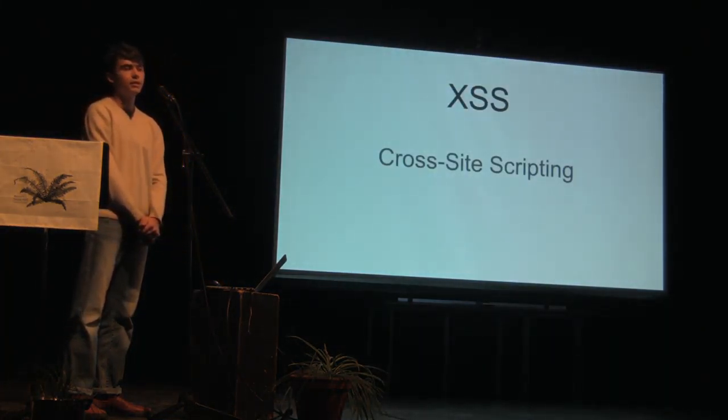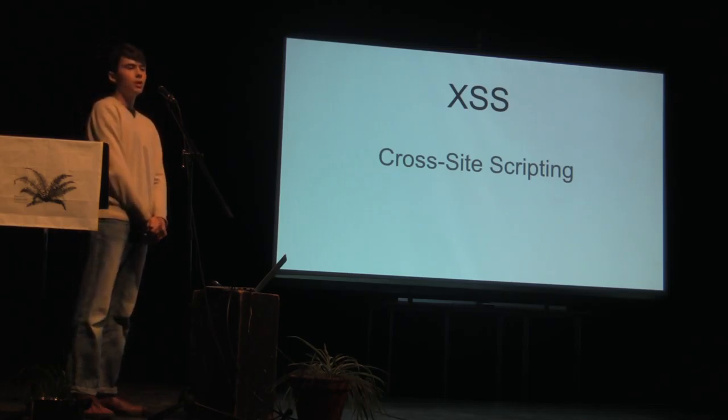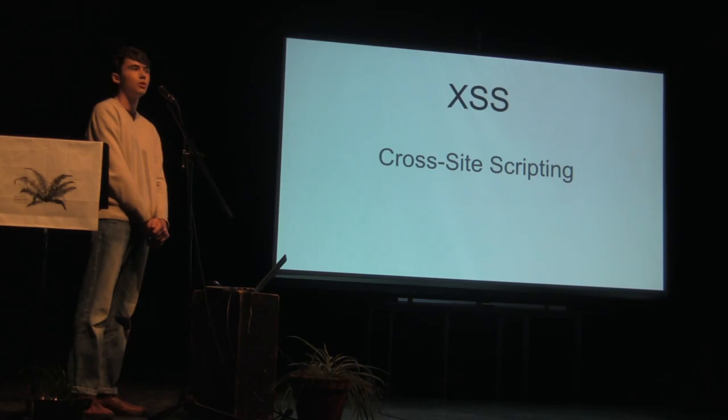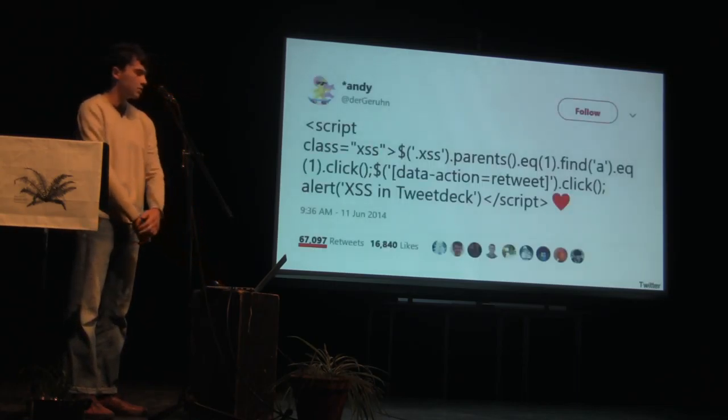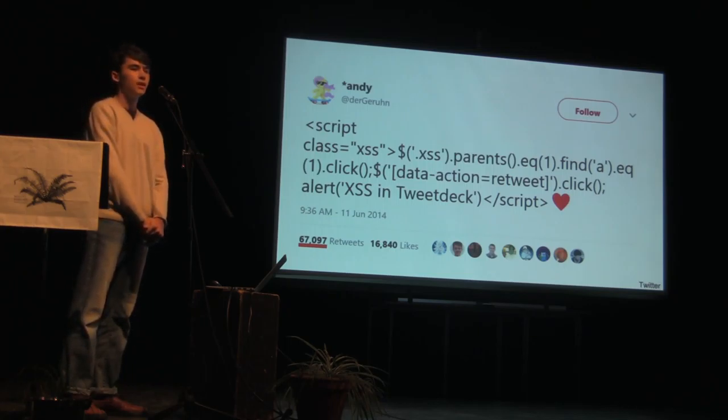The first type of web-based attack is called cross-site scripting, or XSS for short. Without proper security, when you write a comment on a blog or a profile on a social networking site, the text that you write is interpreted as instructions for the computer to execute. This allows someone writing this code to do whatever they want on a vulnerable site. For a while, Twitter was vulnerable to XSS. Someone wrote code in a tweet that made it so whenever anyone viewed the tweet, the retweet button was automatically clicked. The problem was solved, but not before the tweet had been retweeted over 67,000 times.